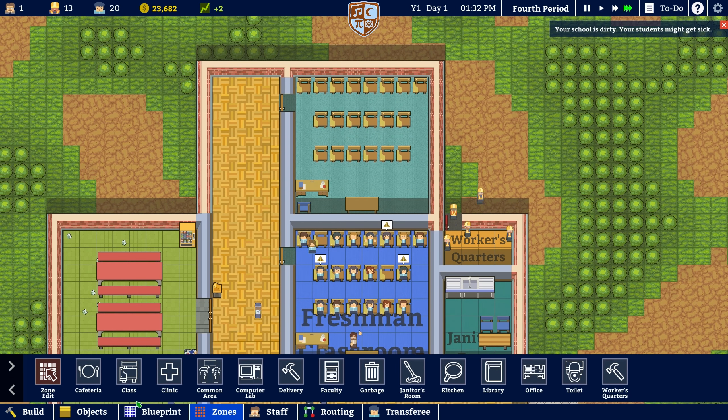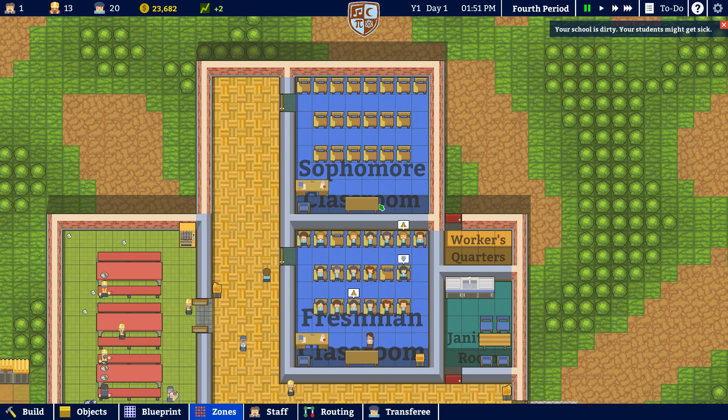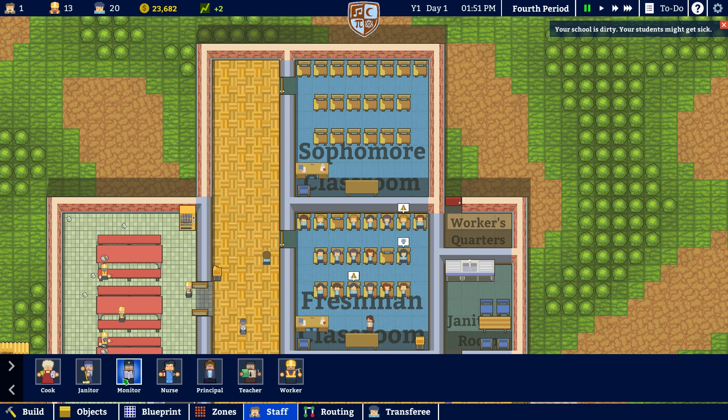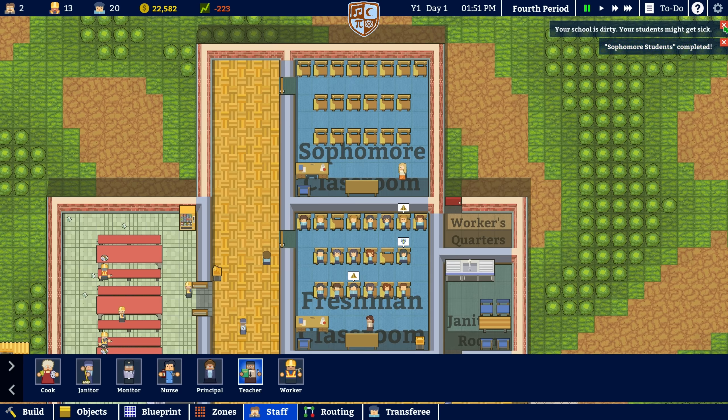Let's go to zones and say that we want a classroom here — we want a sophomore classroom, so that one right there. We do need a teacher for it though. You are 300 per day, you're pretty good, but maybe a bit risky. 250 — not very good at PE. You're kind of average across the board, 225. Sure, we'll hire you. There we go. And the grant's done as well. Absolutely excellent.